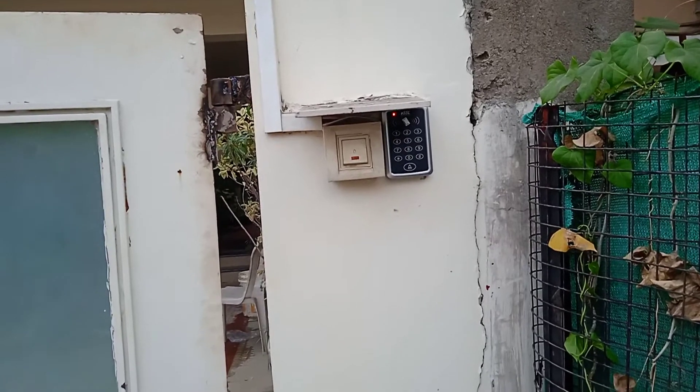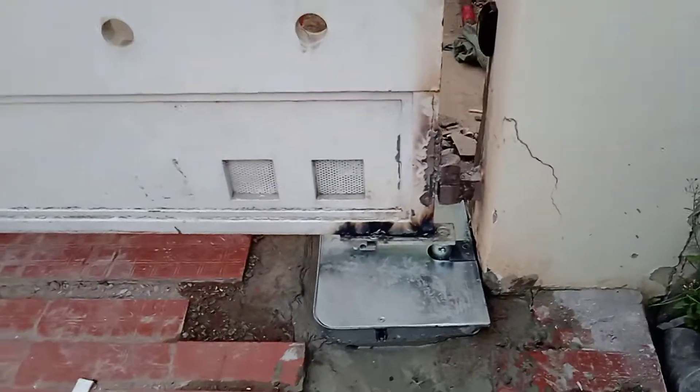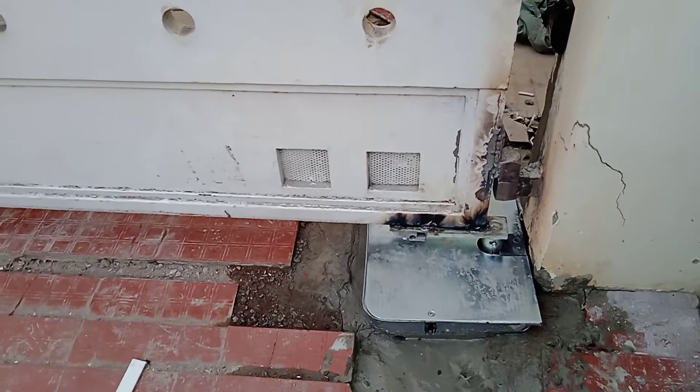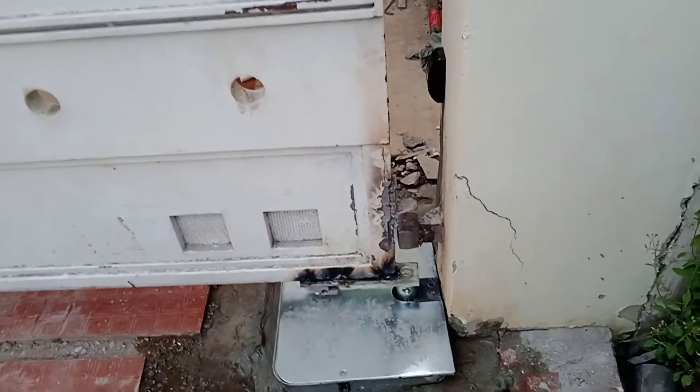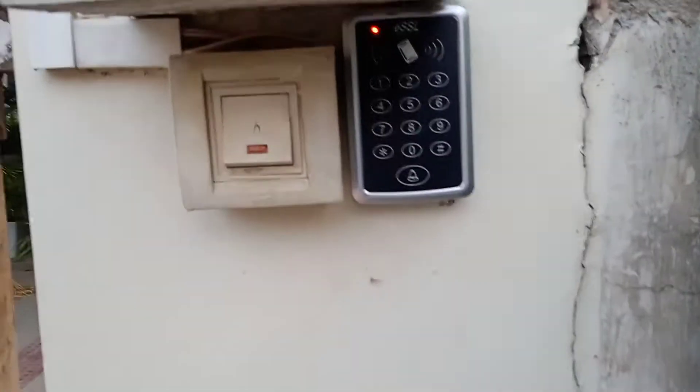Here is a password access for pedestrian entry. If we use password access, the single gate will be open. This is the motor. I'm going to show how to use this password access.